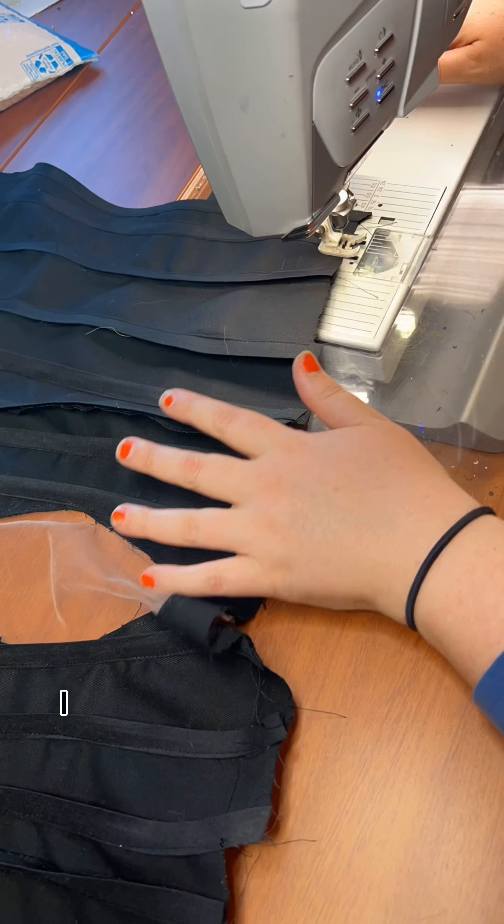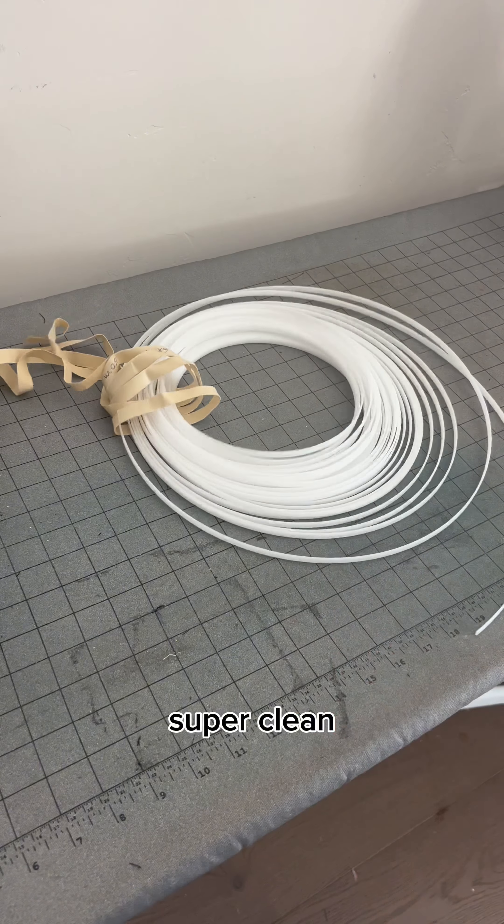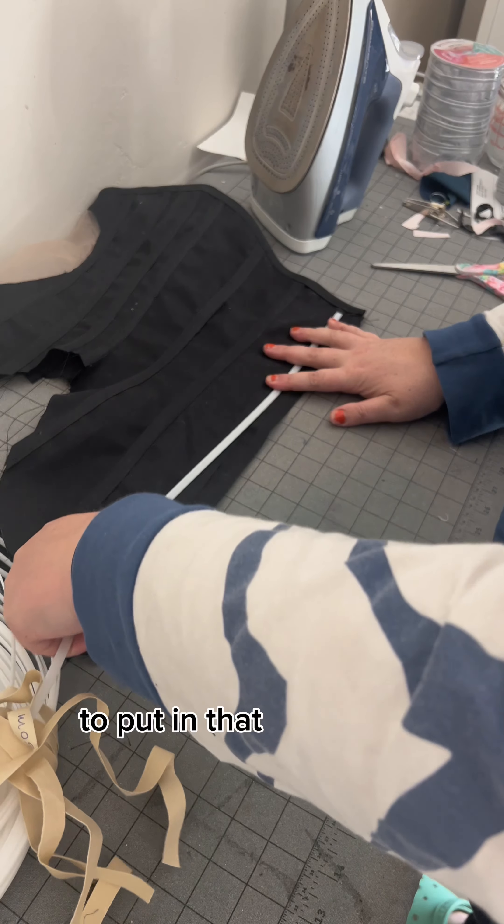Make the little thingy look perfect. I did a basting stitch all the way around, clipped it, then used my iron to fold it back and top stitch it down. Super clean, and that way it makes it so easy to put in that mesh front.